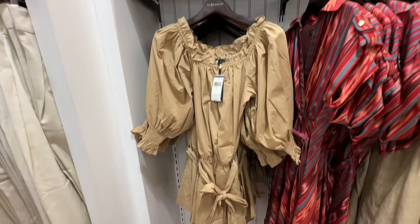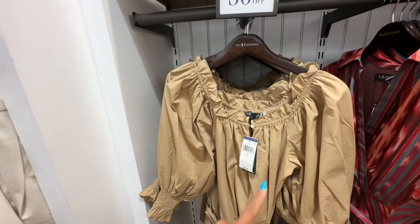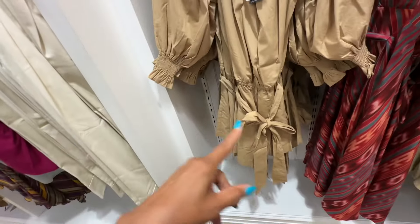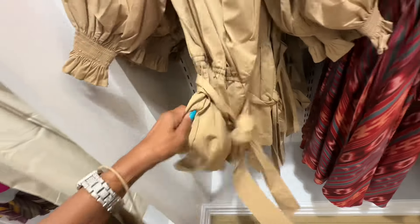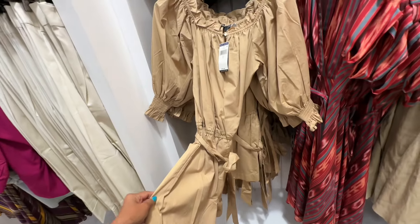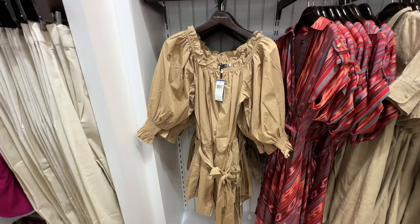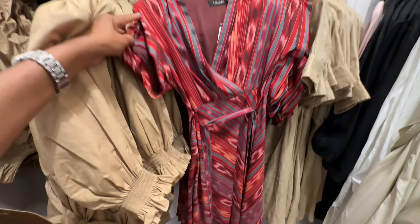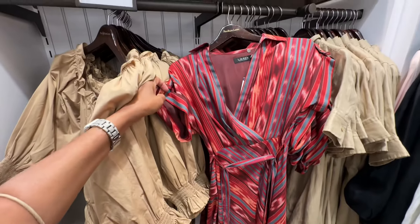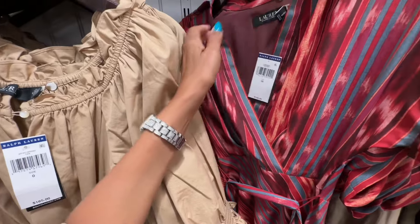This dress right here is 50% off — elastic around the neck area with a button in the front, elastic on the sleeve, elastic in the waist with a string. It's a romper — regular price $185. The dress is 15% off, nice color, ready for fall. Wrap front, string around the waist. Regular price $165.